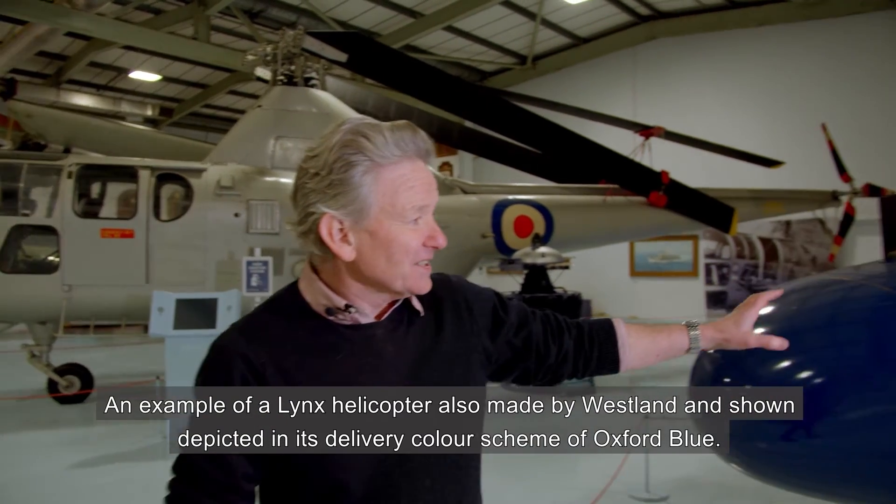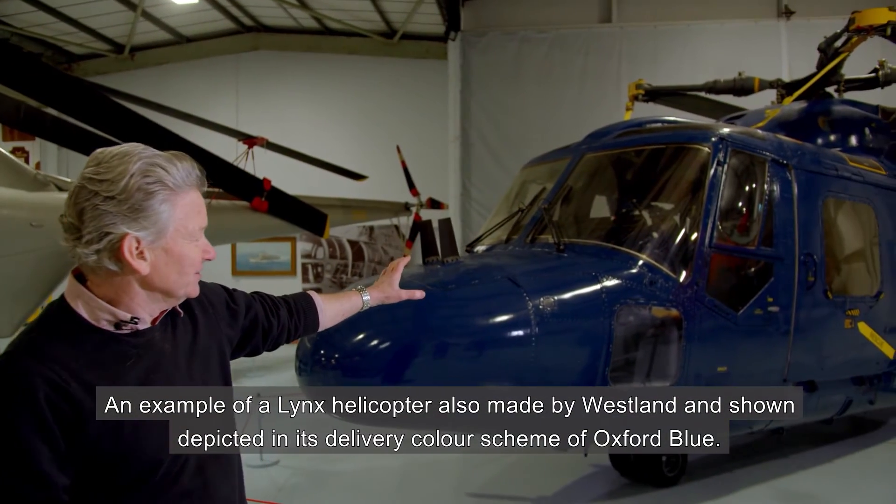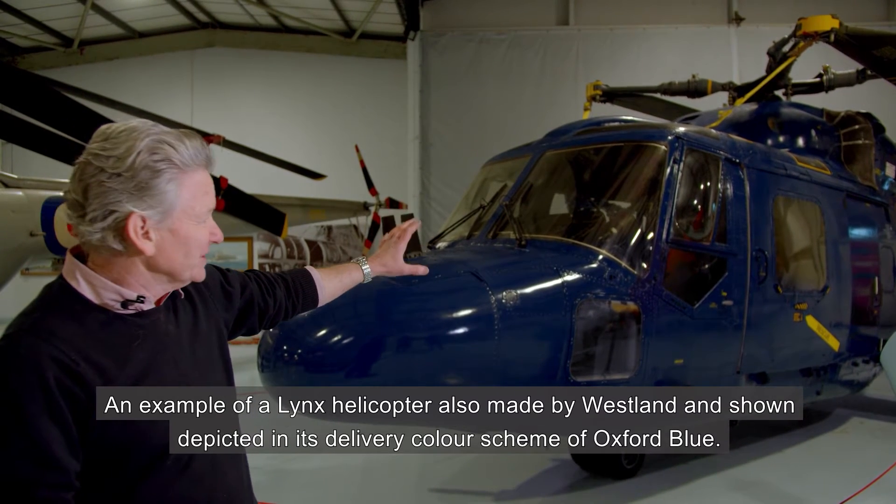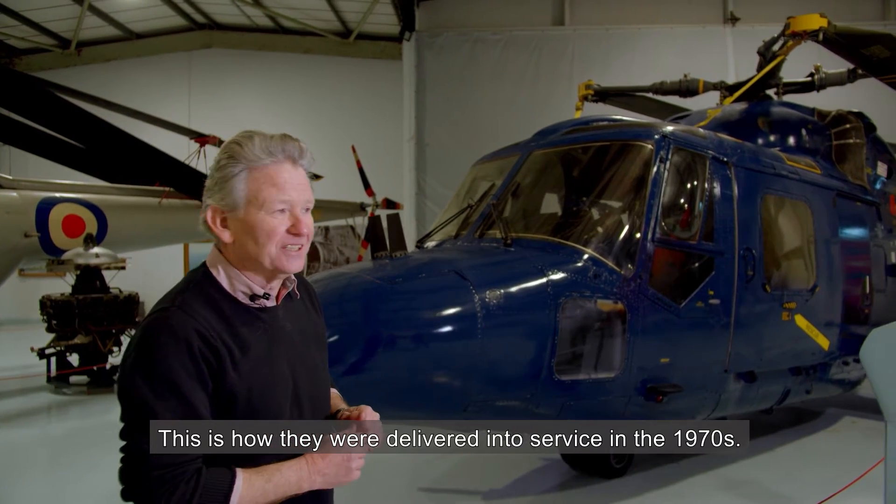An example of a Lynx helicopter, also made by Westlands and shown depicted in its delivery colour scheme of Oxford Blue. This is how they were delivered into service in the 1970s.